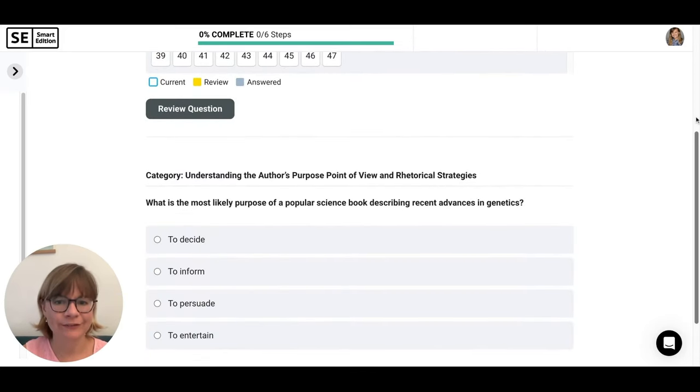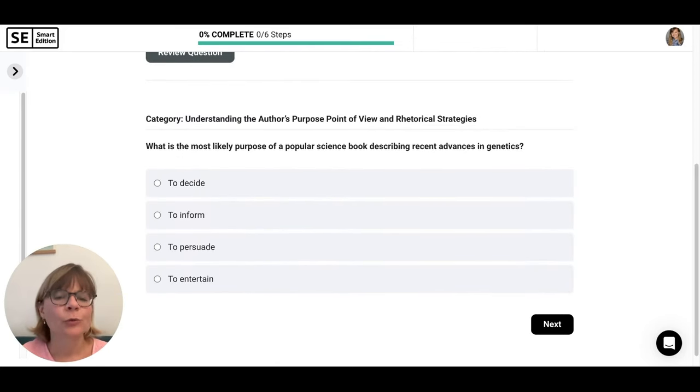Question one: What is the most likely purpose of a popular science book describing recent advances in genetics? Let's look at our answer choices. 'To decide' — we don't see anything about a decision or choosing between things, so I don't like that answer. 'To inform' — we see it's a science book with recent advances in genetics, so we have scientific information and facts. That's definitely a good option. Let's keep that one.